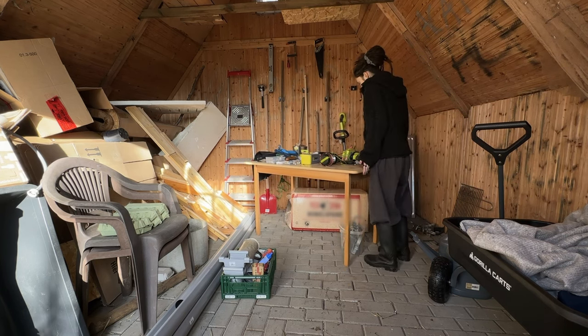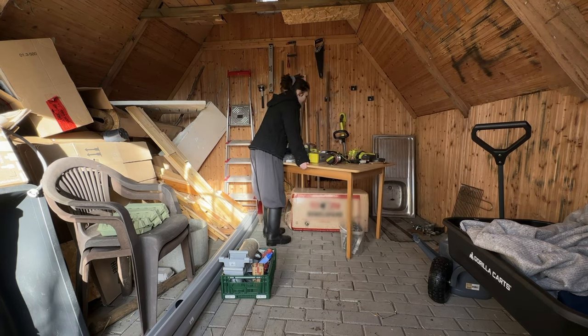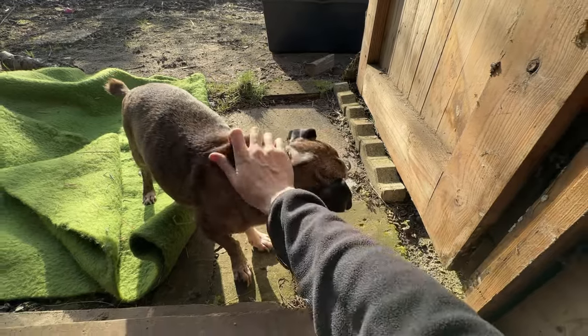I'd moved the table to get to the roofing supplies for the repair and struggled a lot to return it. Pepper returned from his own inspection of the garden and asked for some attention.